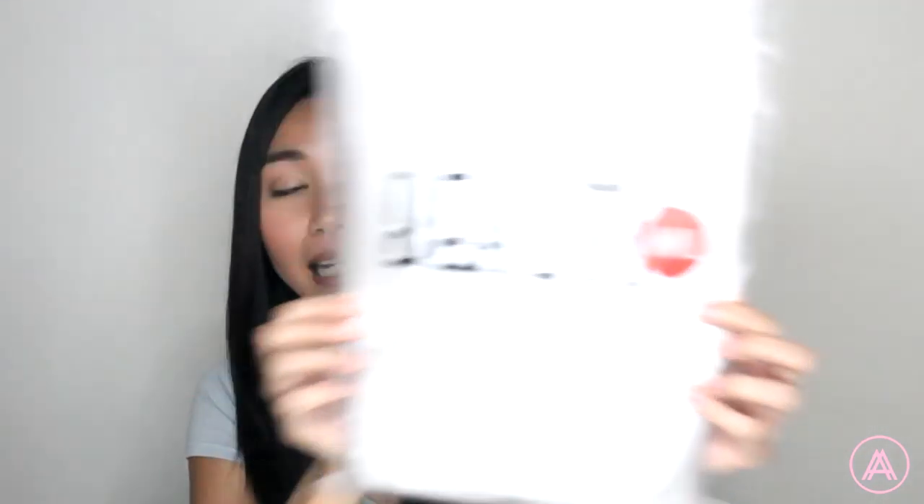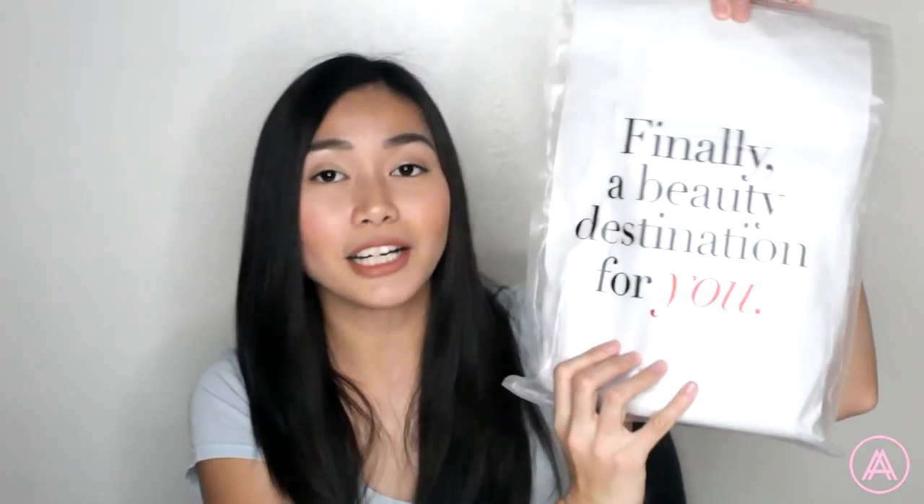Let's go through it. First up, we have my package from Beauty Manila. If you guys have never heard of Beauty Manila, it's basically this online store that sells beauty products. They wanted me to experience what it's like to shop on their website. I have to say, it was pretty easy. I actually bought more stuff than I thought I would. I also love their packaging. It says Beauty Manila in the front and their website. And in the back it says, finally a beauty destination for you. It's super cute. Let's see what I got.